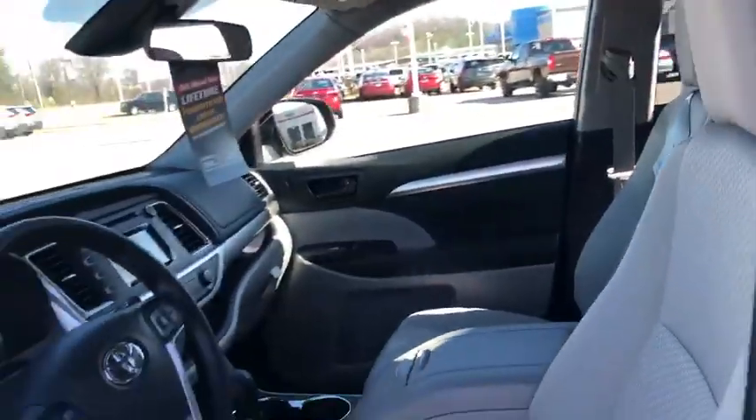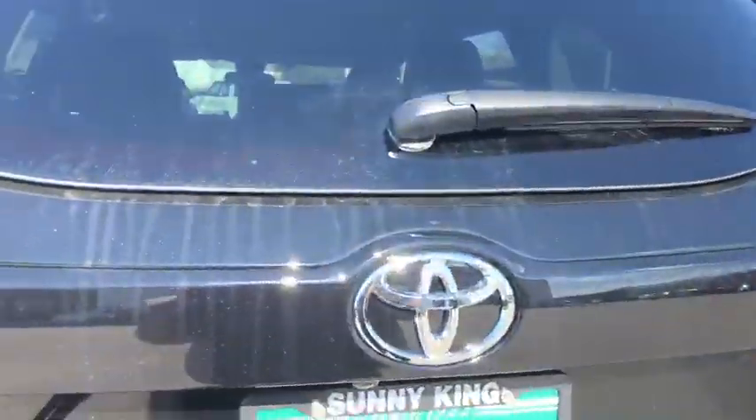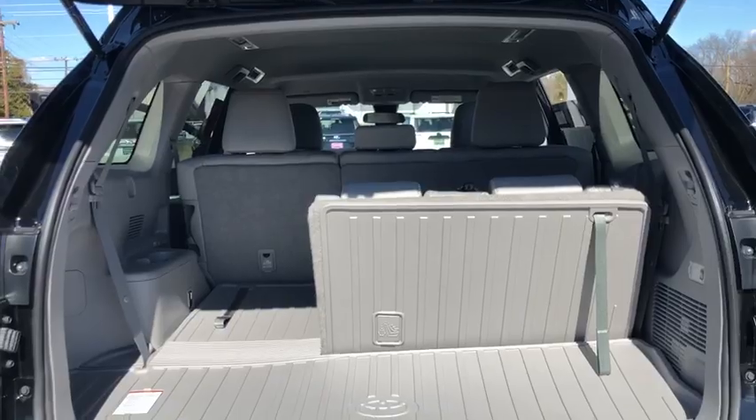It has a lot of space on the inside. Come around and I'll show you the trunk. Plenty of space in the back — you can let your third row down or you can let your third row up.